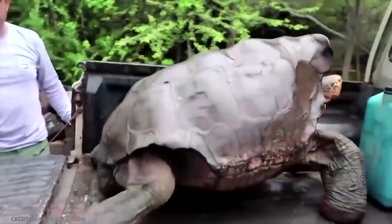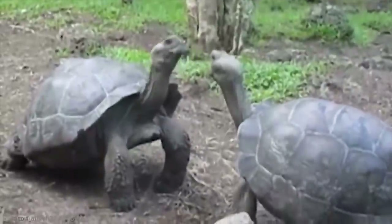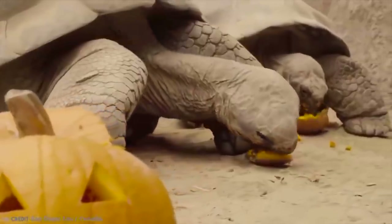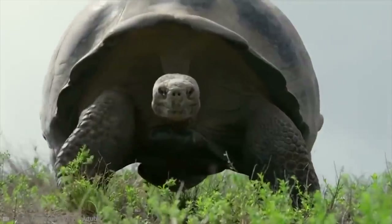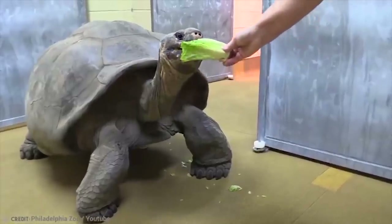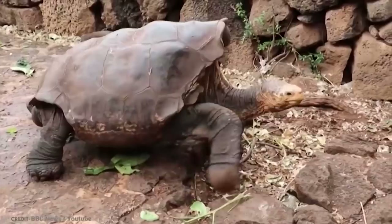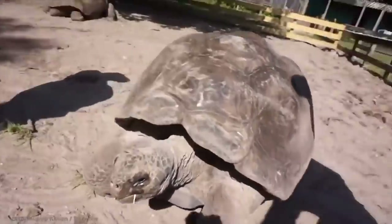How big, you may ask? Well, strap in, because they're seriously chunky boys. These incredible animals can weigh up to 700 pounds, even though they only eat a vegetarian diet of grasses, fruits, and plants. And perhaps the thing that most people know about tortoises is that they live very long lives. That is certainly true of the Galapagos tortoise — they can live for at least 150 years.